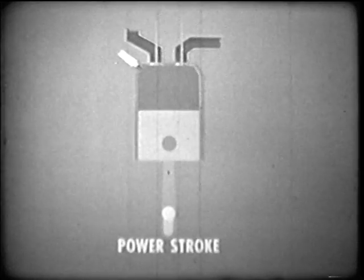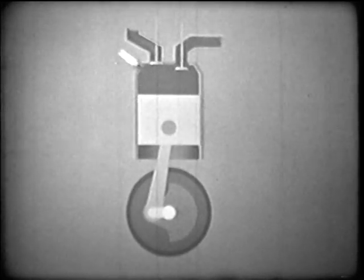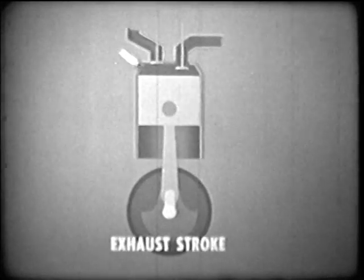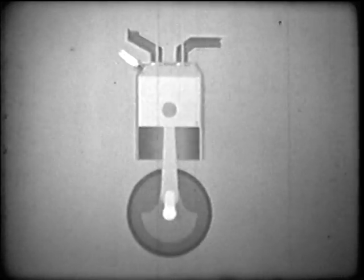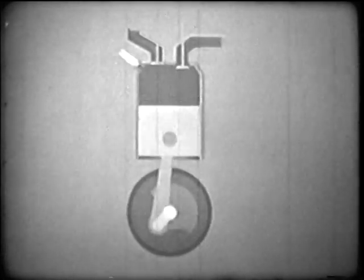The momentum of a flywheel keeps the crankshaft turning to push the piston up again. At the same time, the exhaust port opens to allow the burned gases to escape. This is the exhaust stroke. Our single cylinder has now completed the basic cycle of four strokes and is ready to repeat them: intake, compression, power, exhaust.